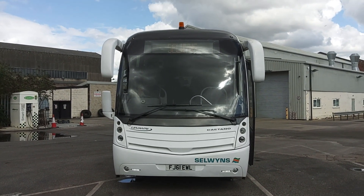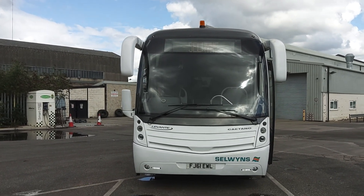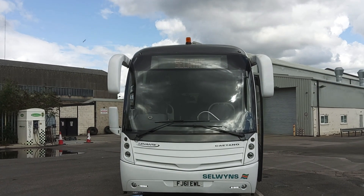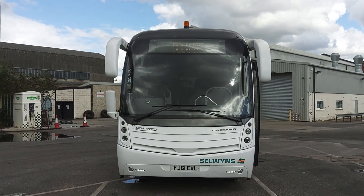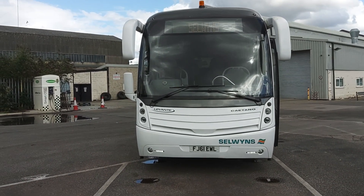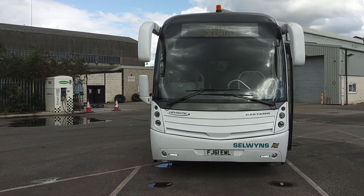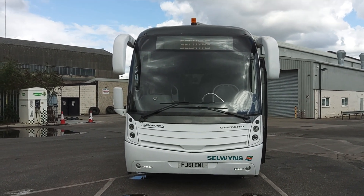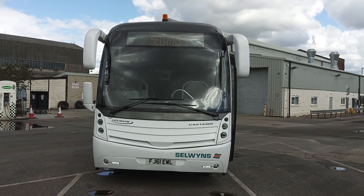To recap: 2011 on a 61 registration, brand new MOT yesterday which is the 4th of August. It's been a long week and it's Friday afternoon — 2011 on a 61 registration, Volvo B9R, Catano Levante, 53 seat, PSVAR compliant coach. Darren Critchley, News at 10, Selwyn's Manchester. Thank you and good night.